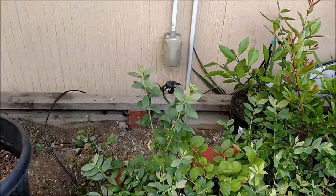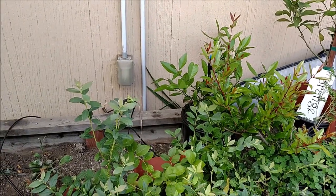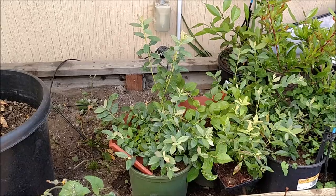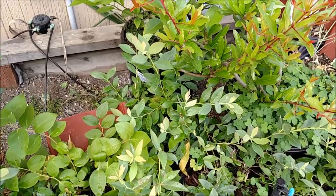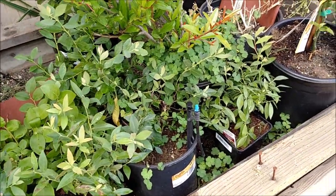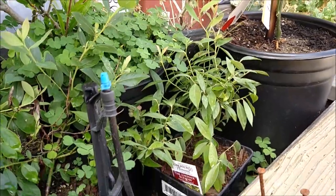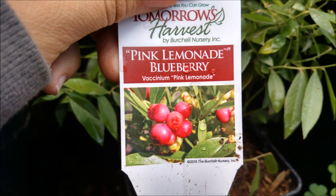We also have blueberry — there's another type of blueberry back there, a third blueberry and a fourth blueberry. And in here we have something pretty cool: it's called a pink lemonade blueberry, and the blueberries are actually pink, not blue. We thought those were really cute, so we got a couple of those.